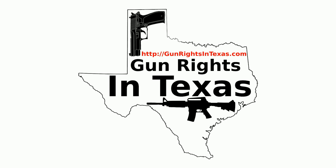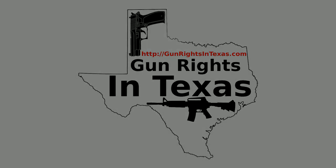The Gun Rights in Texas podcast is a production of Gun Rights in Texas. Thank you.